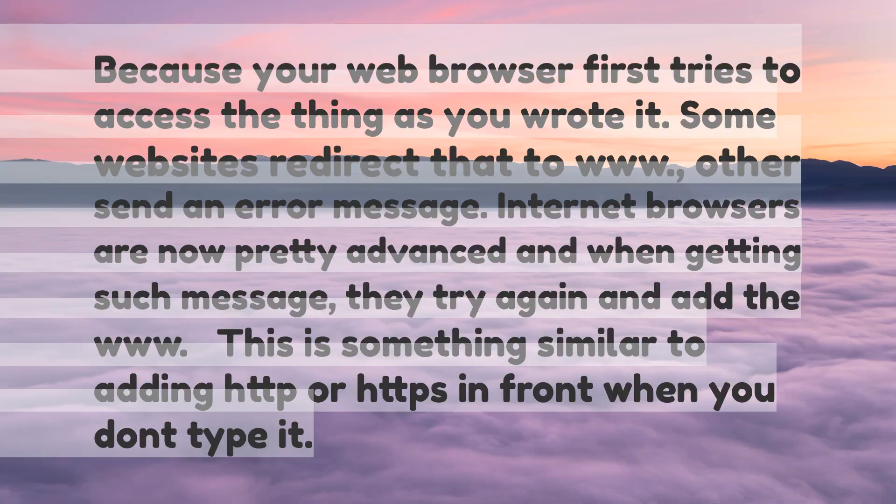Your web browser first tries to access the thing as you wrote it. Some websites redirect that to 'www'; others send an error message. Internet browsers are now pretty advanced, and when getting such a message, they try again and add the 'www' — similar to adding HTTP or HTTPS in front when you don't type it.